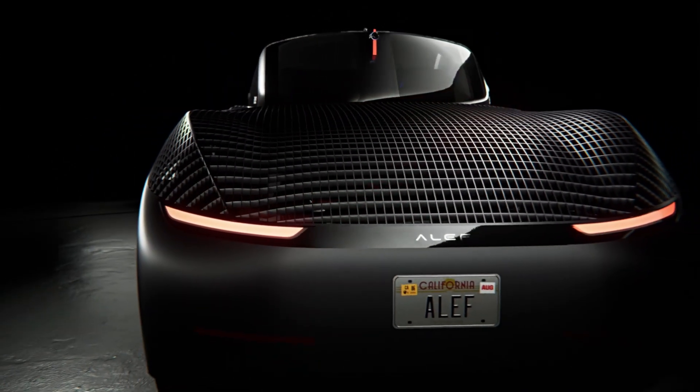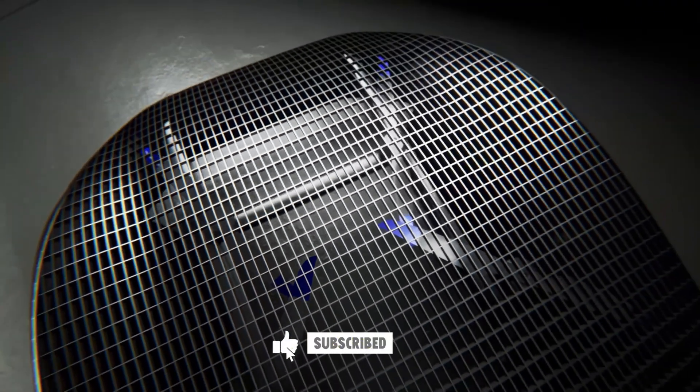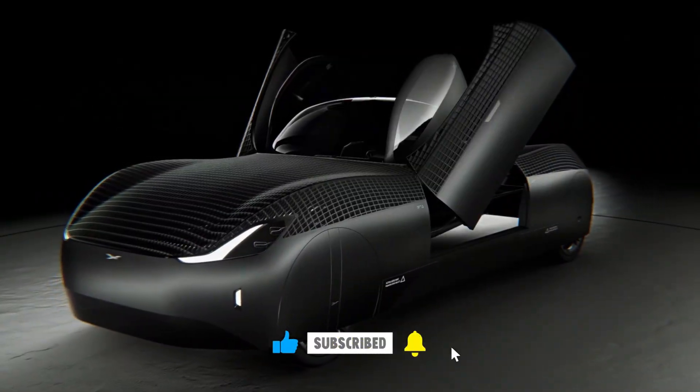The dream of flying cars might finally be leaving the runway. But what do you think? Is this really the future of personal travel, or just another ambitious experiment? Let me know in the comments.